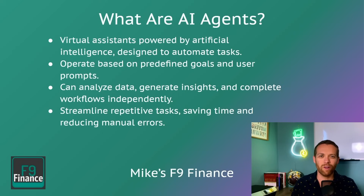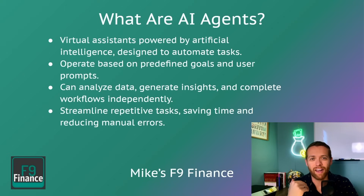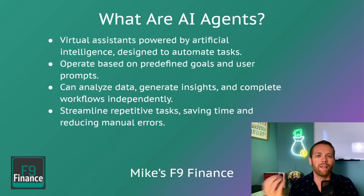So first, what are AI agents? They're virtual assistants powered by artificial intelligence, designed to automate tasks. Why is this different than a regular AI tool? The AI tools we're used to, like ChatGPT, are just chatbots — we prompt them and get a response back. The difference with AI agents is you can give them goals and an initial prompt, and they will go off and run multiple steps in a sequence. They can analyze data, give you insights, and complete workflows independently.